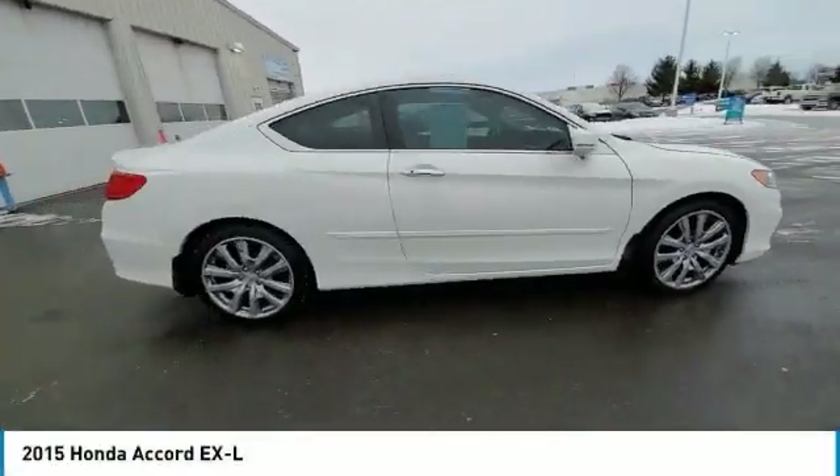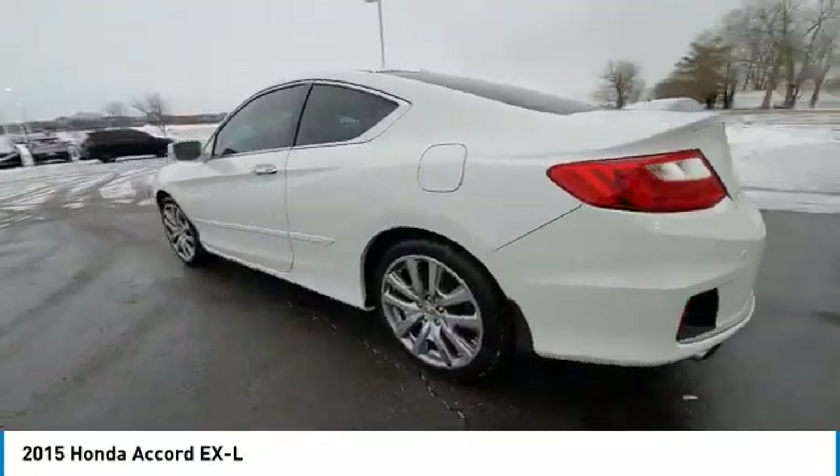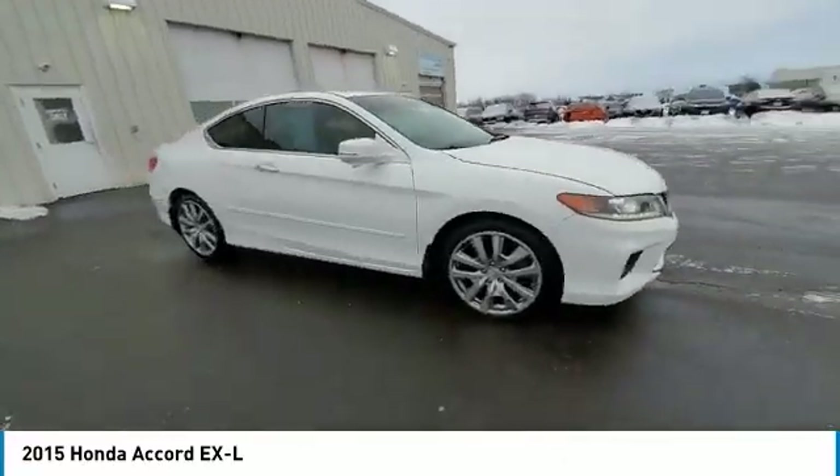Looking for the right vehicle? Check out the 2015 Accord. Ingeniously simple, yet overflowing with luxury and technological creativity. All that and more in the Accord.